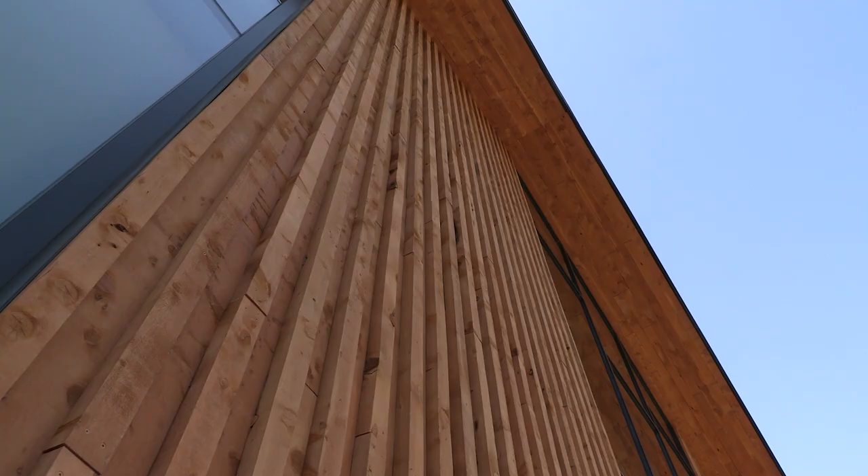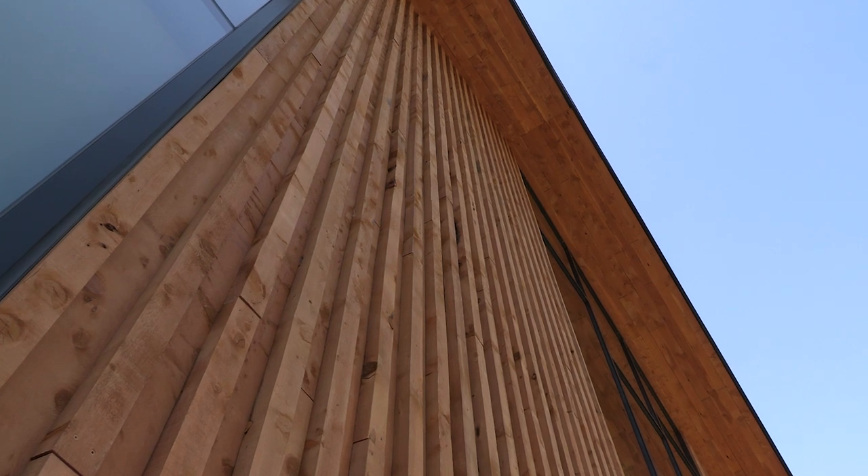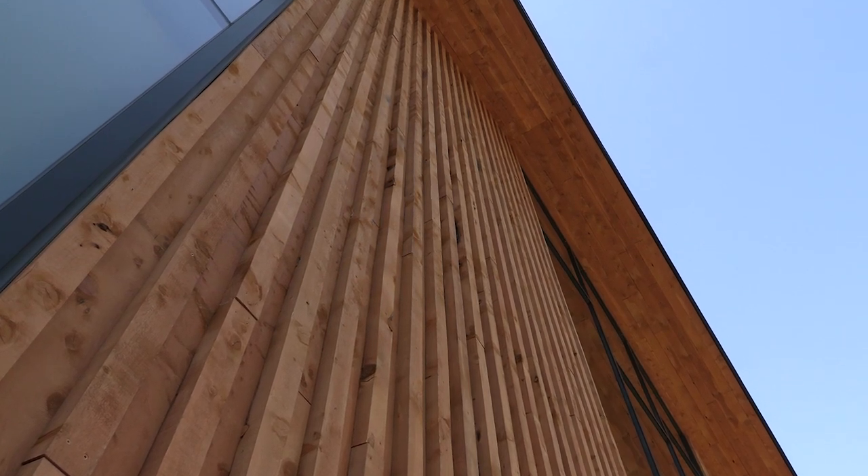So we have a juniper siding here. This is called restoration juniper. It comes from around the Bend area, Eastern Oregon.